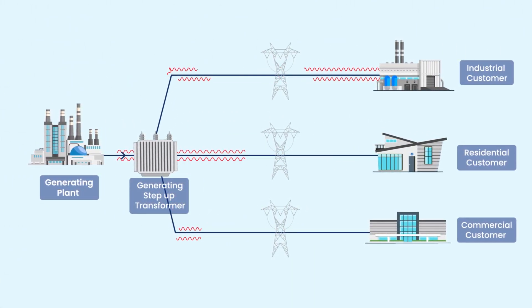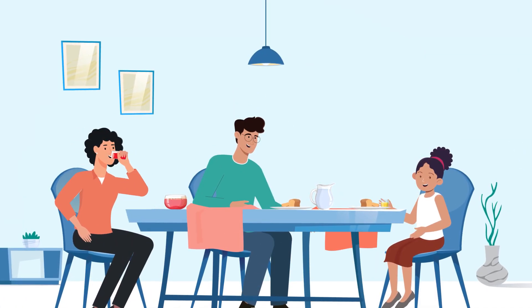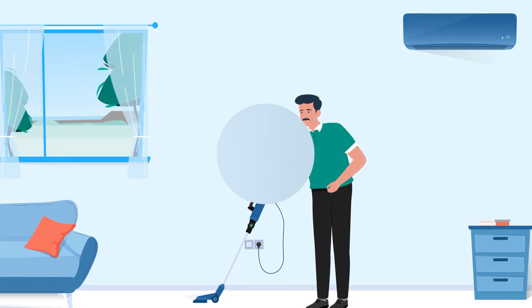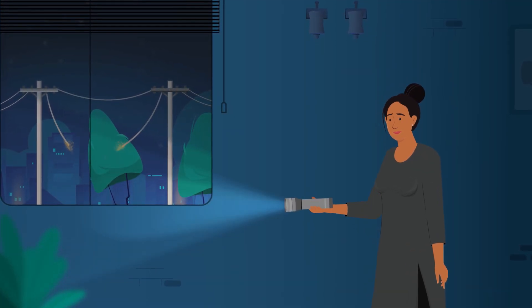The most common source of transients is utility grid switching. Inside the home, transients come from interruptions in the flow of electricity when equipment like a vacuum or air conditioner is turned on and off. Power outages also interrupt the flow of electricity, causing transients.